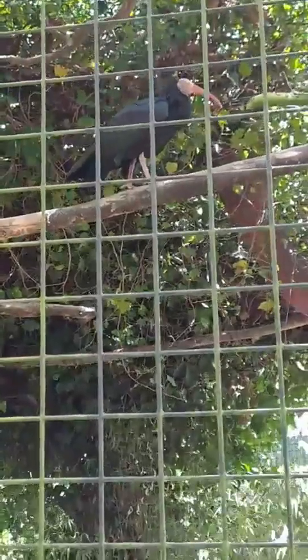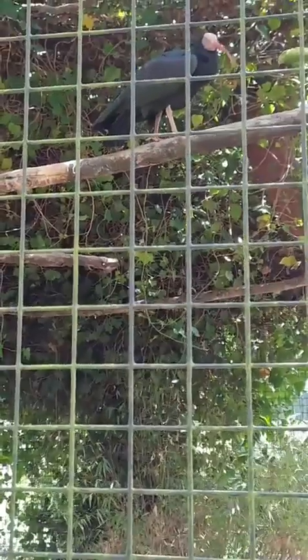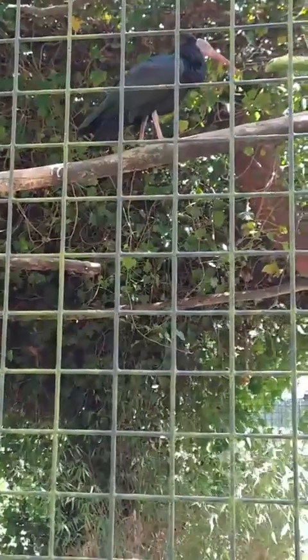Unlike the majority of other Ibis species, they are actually not really a wading bird. Ibis species in general are found in wetland habitats normally, but these guys are not — they're a bit of an exception to that rule.